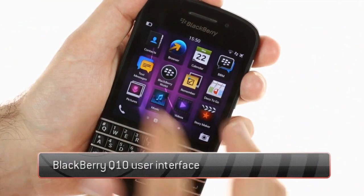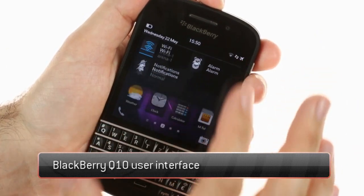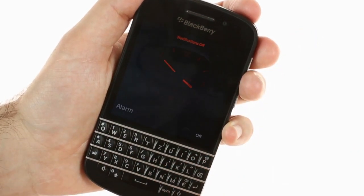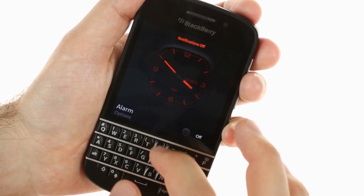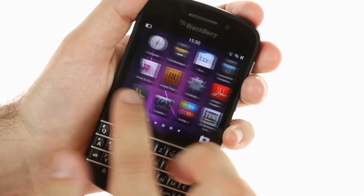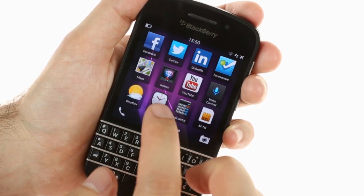The BlackBerry platform has always been heavily focused on messaging, and its BlackBerry 10.1 release makes no exception. BlackBerry Q10 is the first smartphone launched with version 10.1 pre-installed, which brings a few tricks into the platform such as HDR photos, pin-to-pin messaging, customizable notifications, and more.